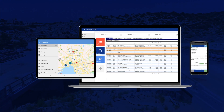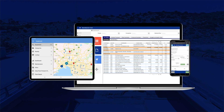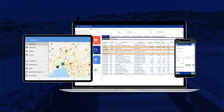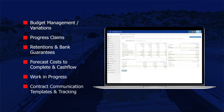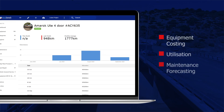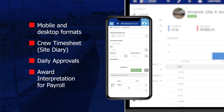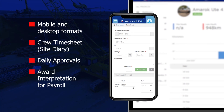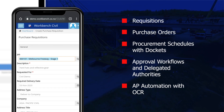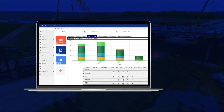Using modern cloud-based technology, Workbench has a range of modules that provide effective financial and operational management of your projects. Features include contract and subcontract management, equipment costing and maintenance, mobile timesheets with award interpretation, procurement, mobility, and management dashboards.